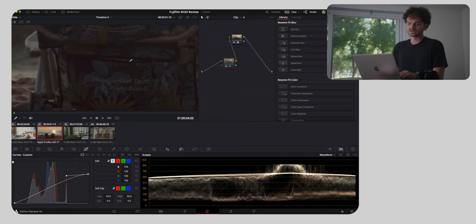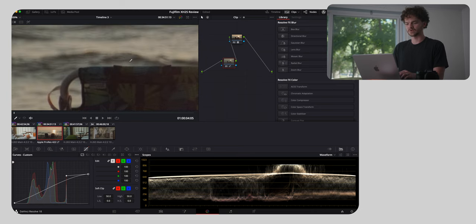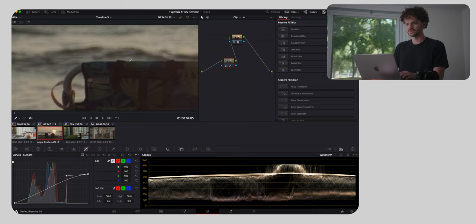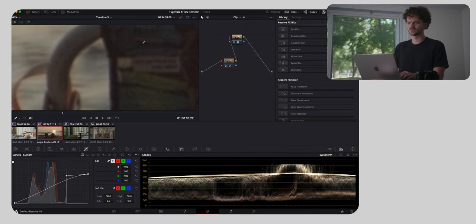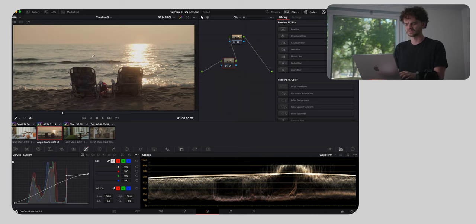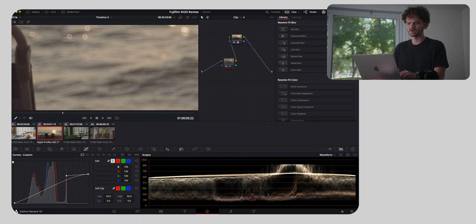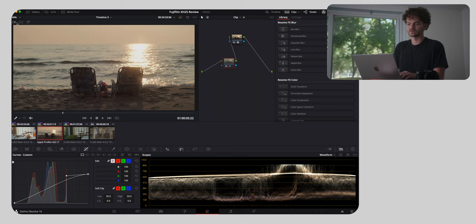I really, really like Fujifilm noise. It tends to not be super colorful — if we zoom in here, it's just really granular and seems to only be monochrome. It's kind of almost like film grain already built in. Love that. Super easy to work with, and really easy to denoise — Resolve really, really likes this noise pattern.